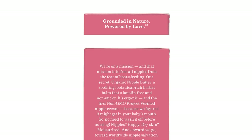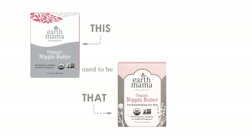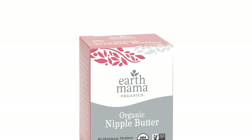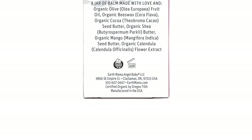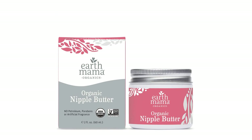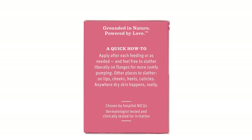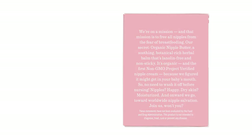Our biggest gripe with this product is the weird little lumps found in some, but not all, containers. According to many user reports, small hard beads inside the jar are dispersed throughout the cream. We can confirm that these beads were present in our batch, but some users do not have this problem. We are concerned by the lack of quality control and cannot predict when this issue will occur. If you get a good batch, this nipple butter works great — we love the buttery texture otherwise — but the hard beads can feel almost abrasive to the skin, and we prefer to use other products for this reason.